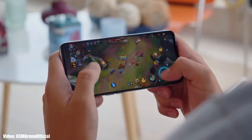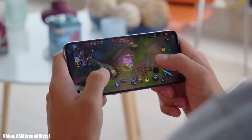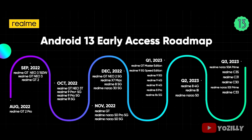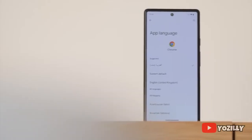Realme has released the official roadmap for smartphones that will get Android 13 with Realme UI 4.0 on top. That's the complete list of Realme smartphones eligible for Android 13 and the given time frame. If you have the Realme 8 4G, Realme 8i, or Realme Narzo 50, you will definitely get the official Android 13 with Realme UI 4.0.